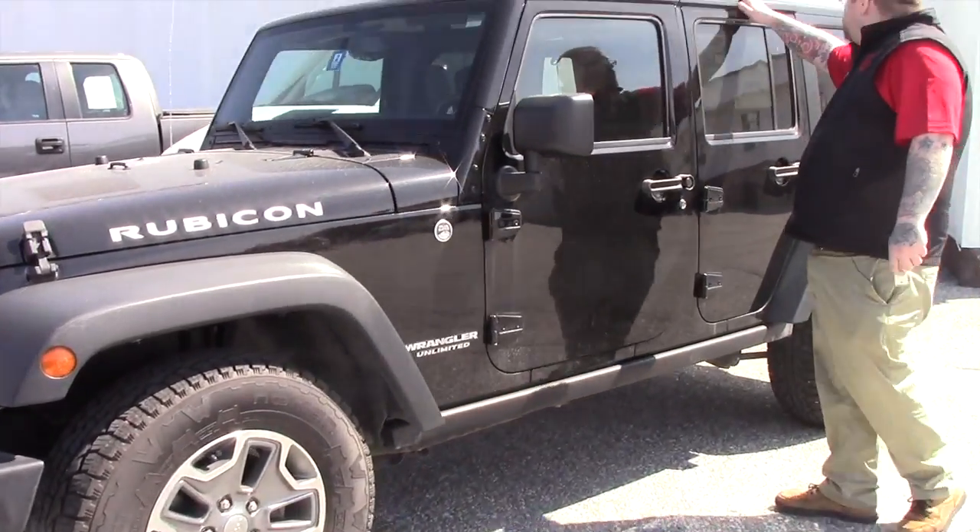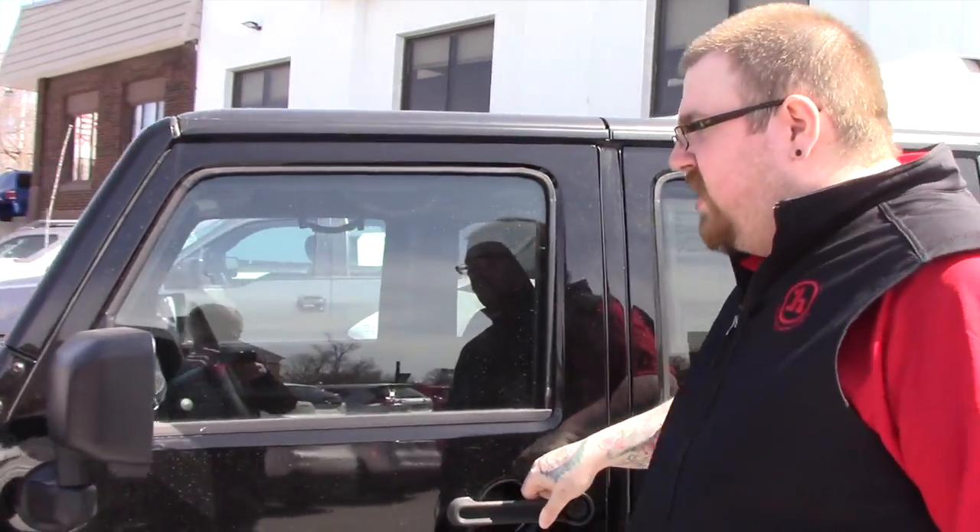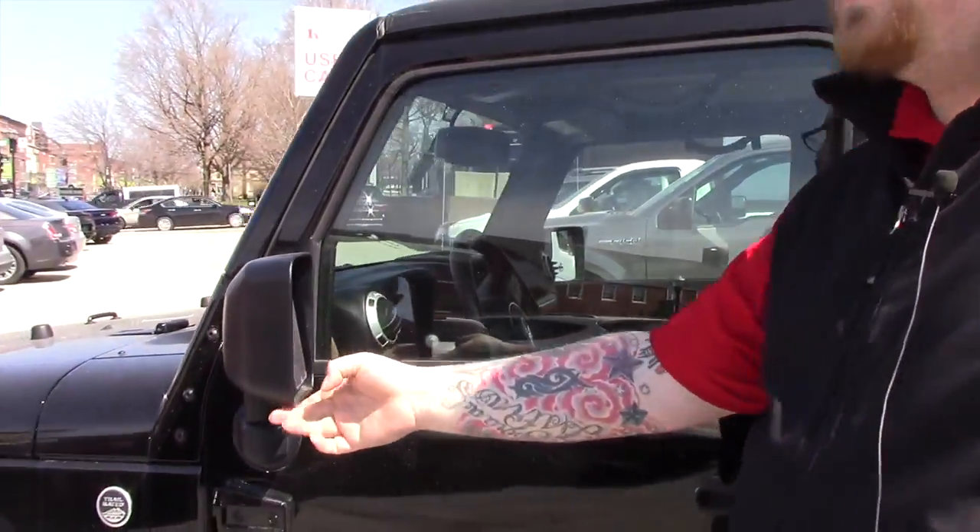This vehicle has the removable hard top for driving around in the summer, nice weather. Additionally, this vehicle has heated side mirrors.